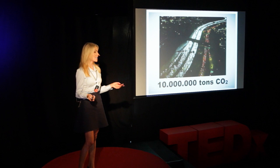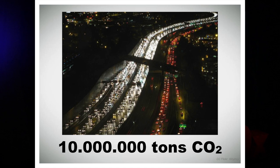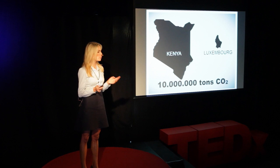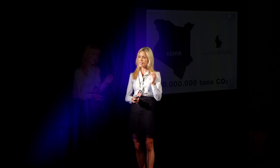10 million tons of CO2 equals the annual emissions of 5 million cars, or the entire CO2 emissions from Kenya or Luxembourg. In other words, this means that theoretically, in Europe, we could save 10 million tons of CO2 next year. A small measure, once scaled up, a huge effect.